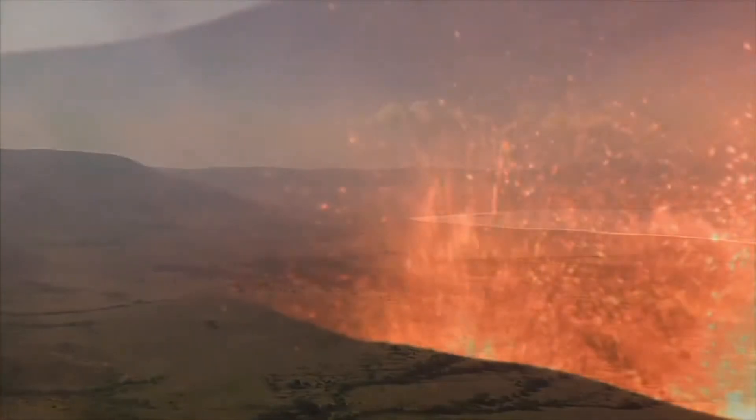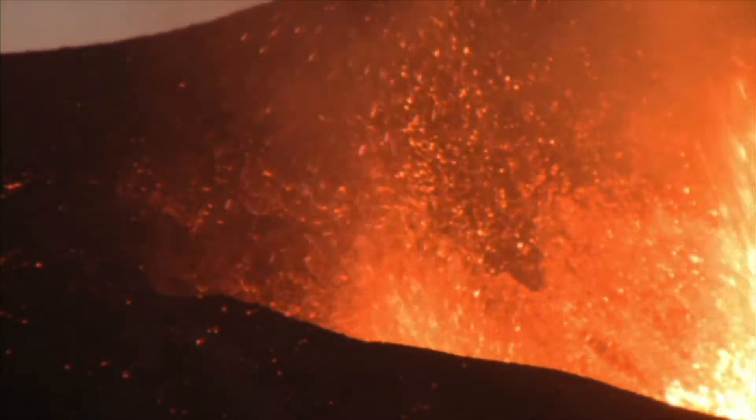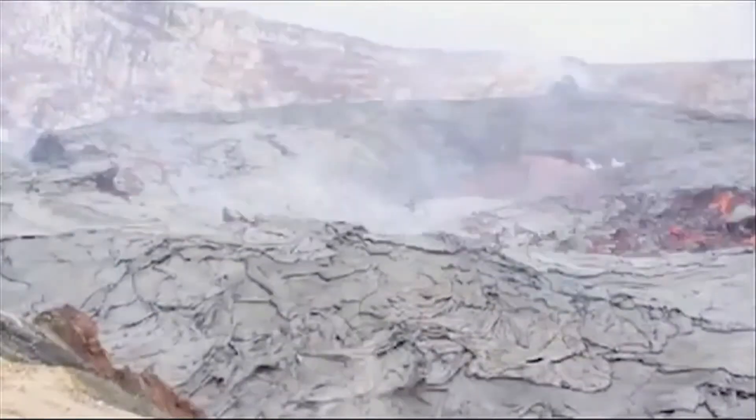At that time, a massive amount of liquid rock called magma emptied from below the mountain. Eventually, the cone-shaped mountain collapsed in on itself and caused a large crater.